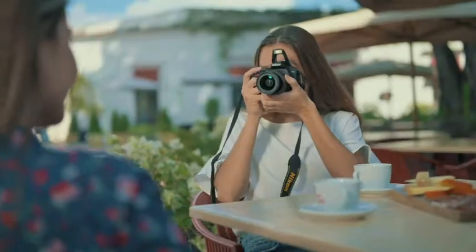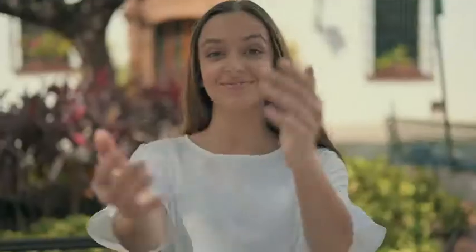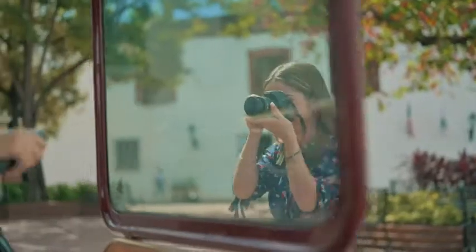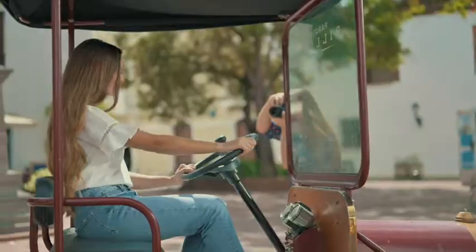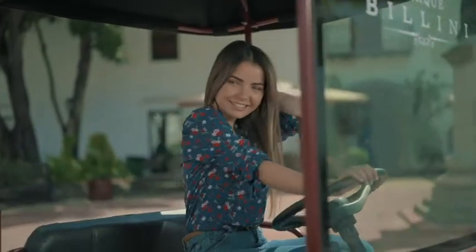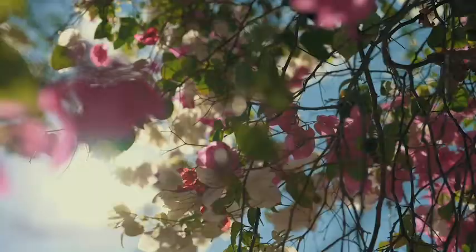The Nikon D3500 is fun to use and simple to operate. Its 24.2 megapixel sensor allows you to capture high-quality images effortlessly. A light and balanced body lets you take it with you wherever you go.